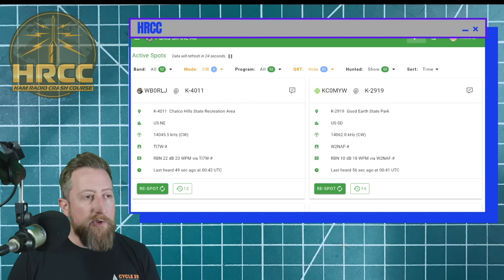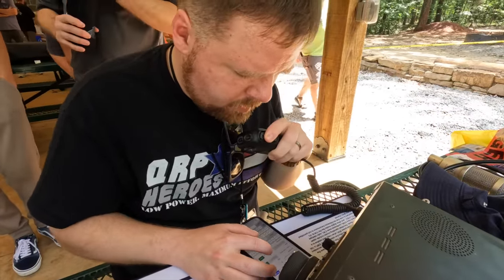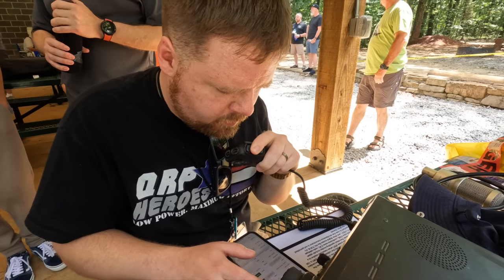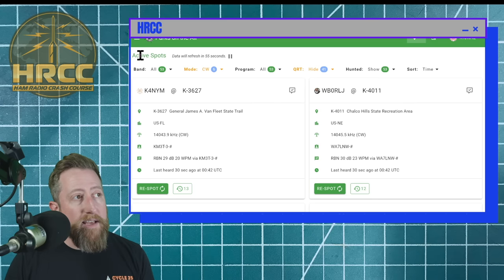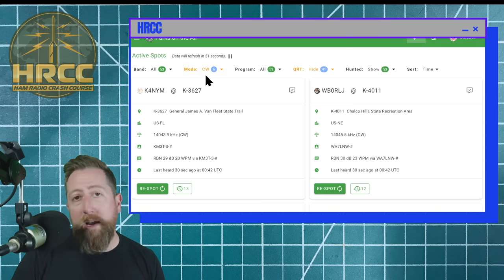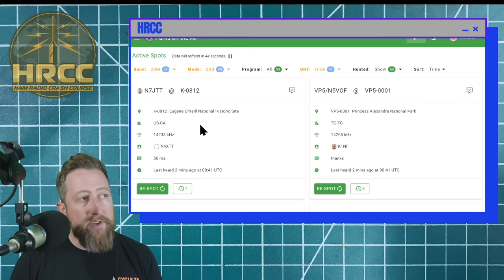Out in the field, you might start getting an absolute pile-up of people calling back and replying with their call signs. Don't get too flustered. I know this can be a lot for someone the first time they do a Parks on the Air activation. I recommend, if you can, go do a POTA activation with somebody who's already done one, and you can follow their lead. Or if you'd like to get your feet wet as a hunter, it's pretty easy.